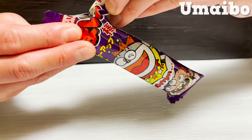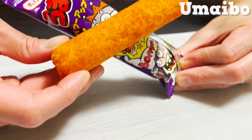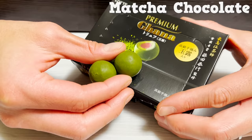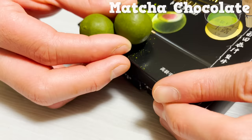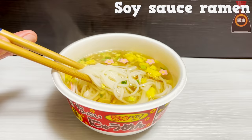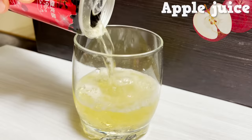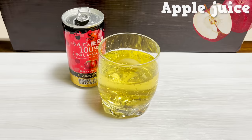Inside the cherry blossom-colored snack is a green tea-flavored cream. It's nice to see the classic Japanese snack Umaibo in there. This cake has cherry-flavored cream inside. The rich matcha-flavored chocolate gives a very Japanese feel. The soy sauce-flavored noodles are also included in the package, and the 100% apple juice is sparkling, so it tastes refreshing.